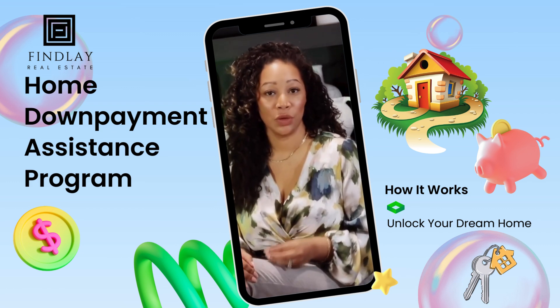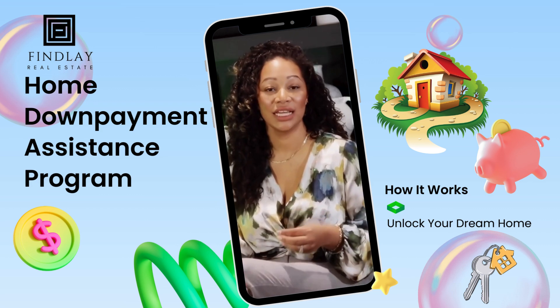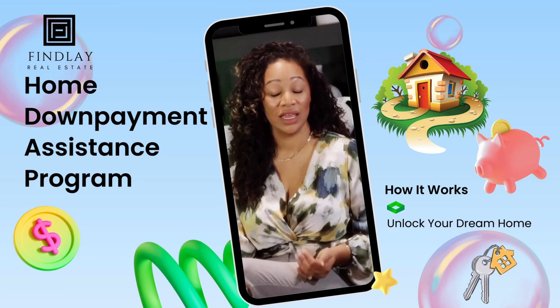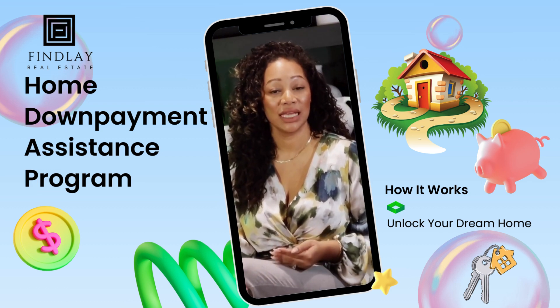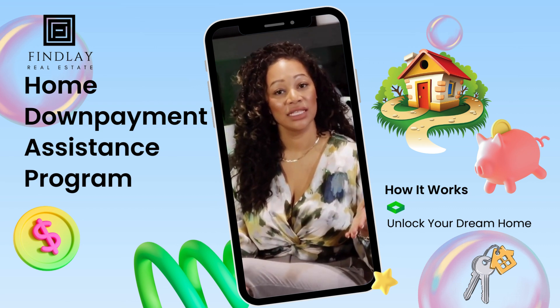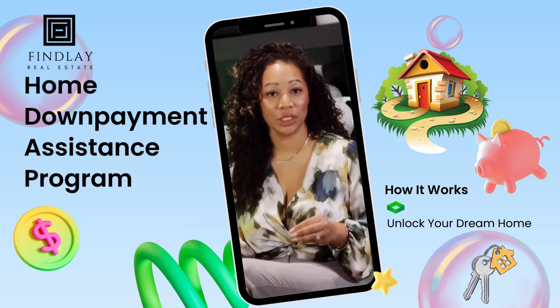There are some requirements to highlight in order to participate in the program. The first is that the property needs to be located in the GTA or the surrounding area. Second, the property needs to be a resale and the value needs to be between $550,000 up to $1.2 million. And you need to get a mortgage pre-approval.